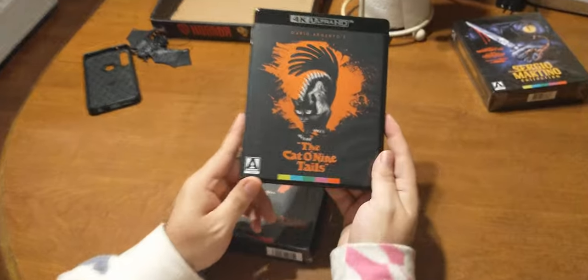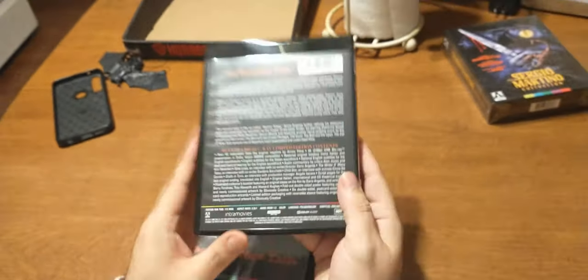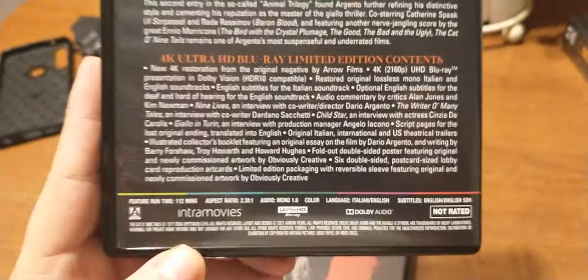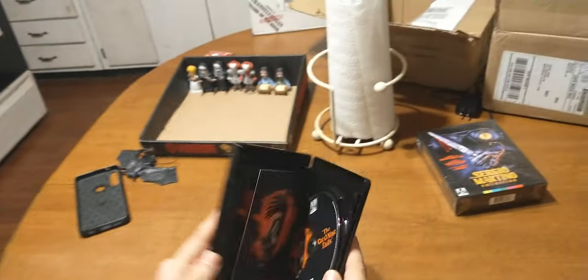First off, there is our black case of the collector's edition of Cat of Nine Tails. We'll go ahead and go to the back — you can zoom in on the extra content that is here on the 4K Ultra HD. Hit the old pause on it if you want to.